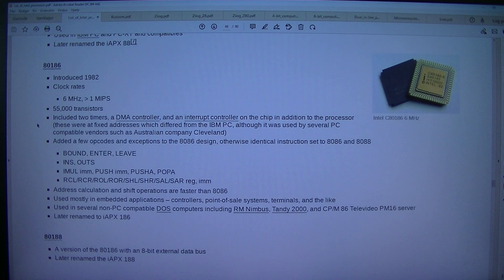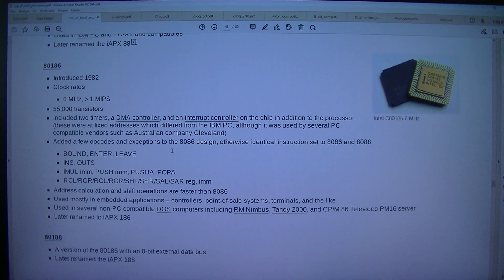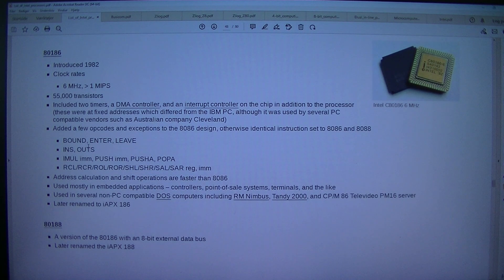Added a few opcodes and exceptions to the 8086 design; otherwise identical instruction set to 8086 and 8088: BOUND, ENTER, LEAVE, INS, OUTS, IMUL IMM, PUSH IMM, PUSHA, POPA, RCL/RCR/ROL/ROR/SHL/SHR/SAL/SAR REG IMM. Address calculation and shift operations are faster than 8086. Used mostly in embedded applications, controllers, point-of-sales systems, terminals, and the like.